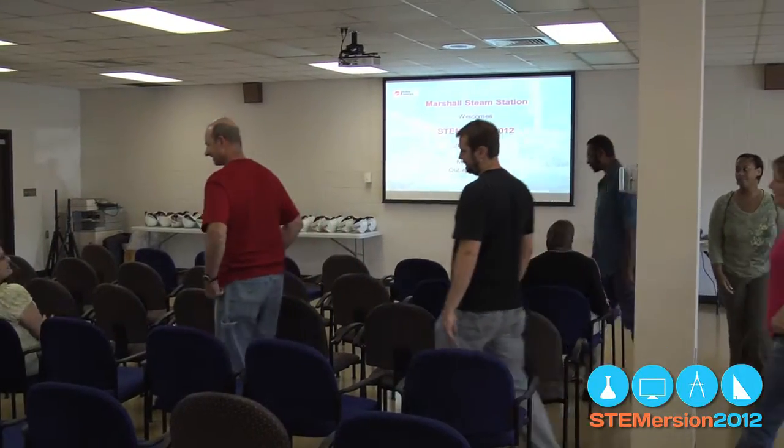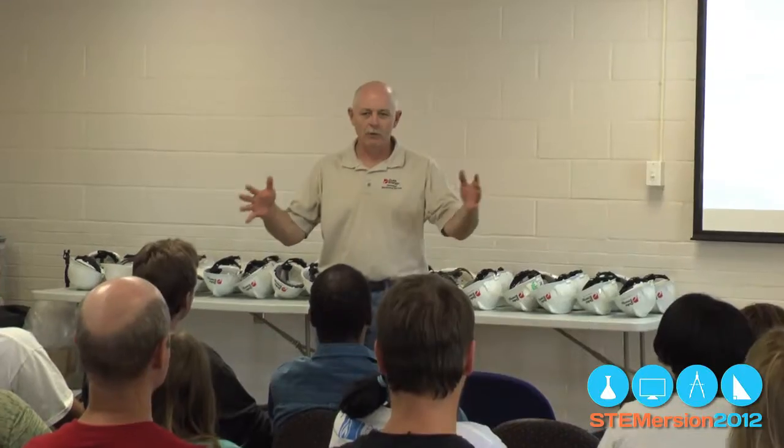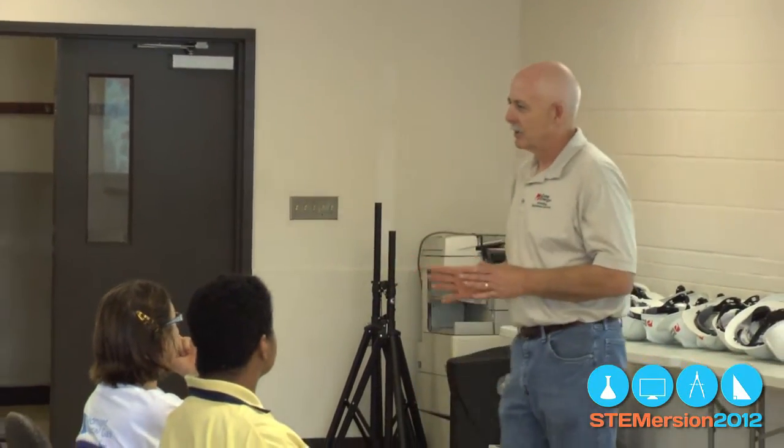Most people take electricity for granted, but after the day at Duke, the teachers know there's a lot of work that goes into making electricity and what they teach is critical to electricity production. Back in the classroom, teachers say they'll be able to help guide students to the right courses that could help them work at Duke.